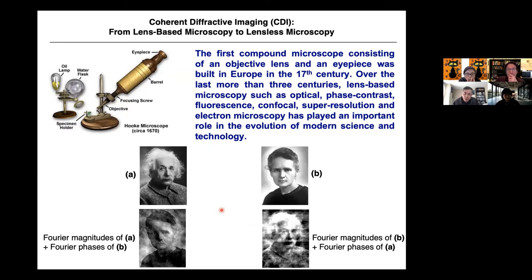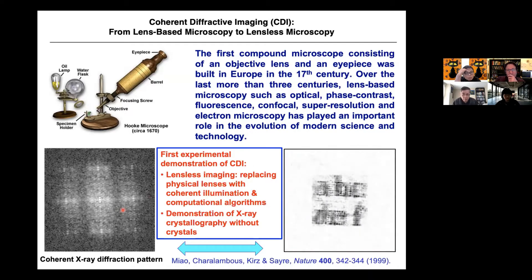Unfortunately, the phase information cannot be directly measured. This is the well-known phase problem. As a graduate student, I did this experiment: we measured an interference pattern, a diffraction pattern. You shine X-rays or any wave on the sample and get a scattering pattern. Then we use an iterative algorithm to reconstruct the image from this diffraction pattern.